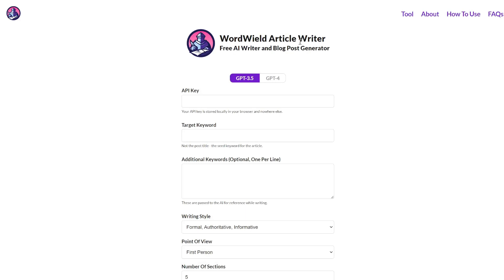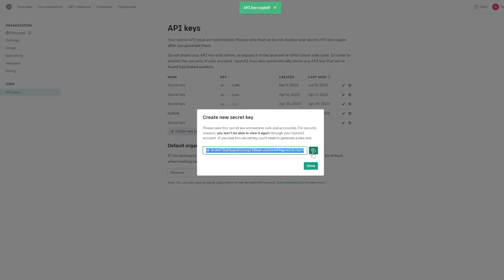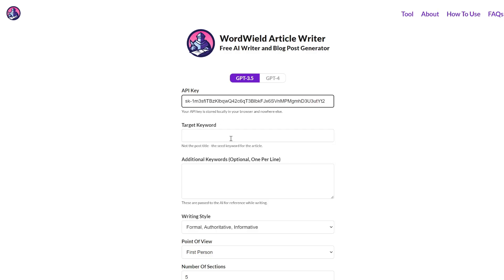The next tool is called WordWield Article Writer. This is a free blog post writer using AI, and you can use GPT-3.5 or GPT-4. You will need to enter your own API key from OpenAI. I've created a new secret key, I'll paste that in, and then for the target keyword, let's write about AI for healthcare.